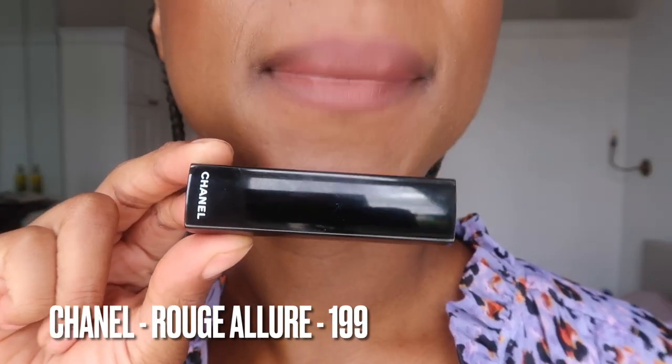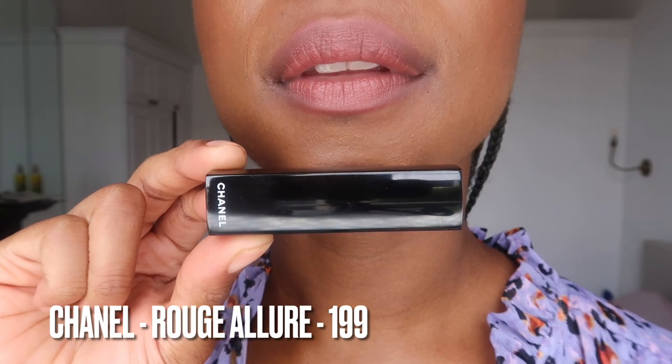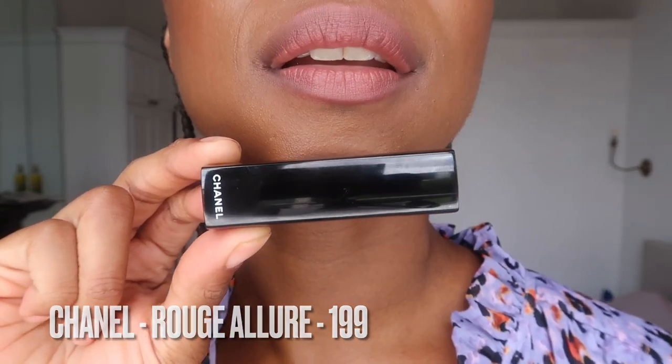Now I'm going to try on shade 199 without lip liner and then I'm going to pop some lip liner on. It feels a bit more fresh and looks a bit more juicy and luscious close up. From far away it looks pretty much the same and probably needs a lip liner again, but it feels really creamy, really nice and hydrating on the lips. Now I'm going to take this off and put on a lip liner.